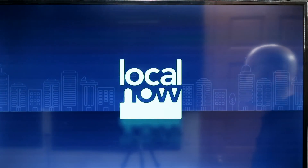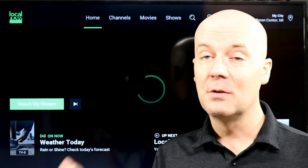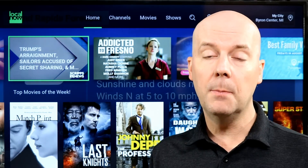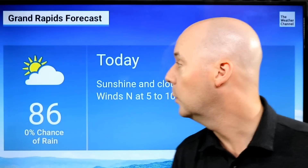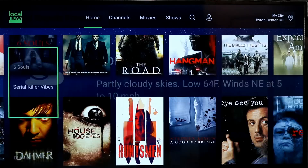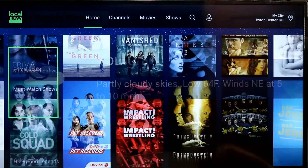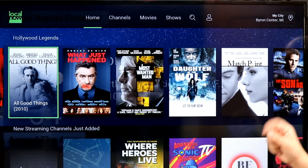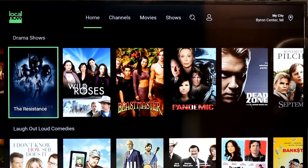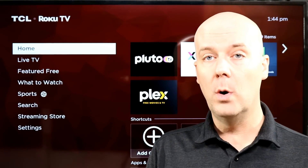Local Now, from the parent company behind the Weather Channel, actually has the most channels on average — very slightly, because some are specific to local areas. PBS has been rolling out on Local Now, and by end of year they hope to have most markets with PBS available for free streaming. They also have tons of on-demand movies. It does geo-restrict you — for example, you can't access a California PBS if you live in Michigan. They have a lot of local news and local weather, and while it started as just a loop of local news and weather, now it offers a lot more.